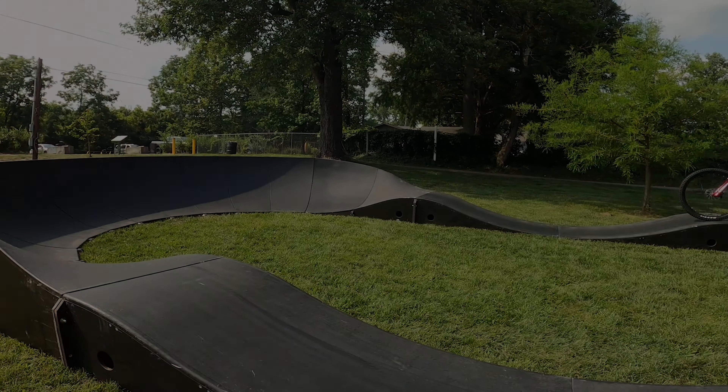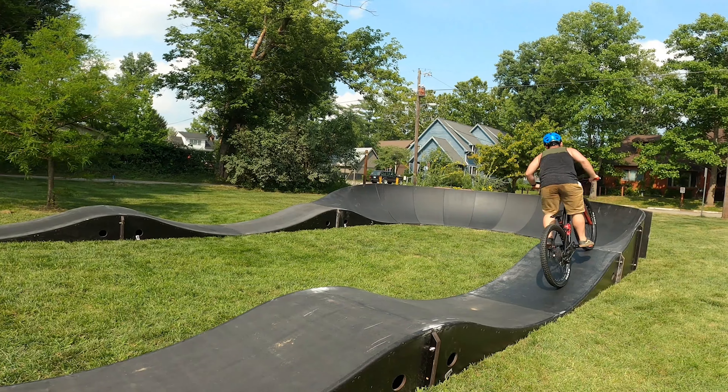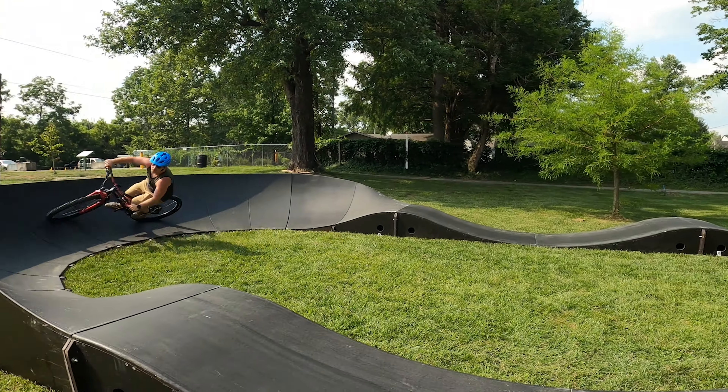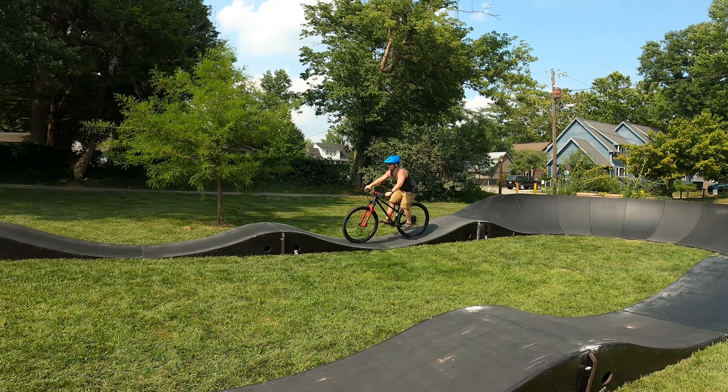Alright, I have the feel of the pump track now, so we're going to try it on the Norco. This Norco Torrent S1 Hardtail, I am in love with. It is a wicked bike that I've wanted for quite some time. I just haven't made myself spend the money on it yet. Yet.